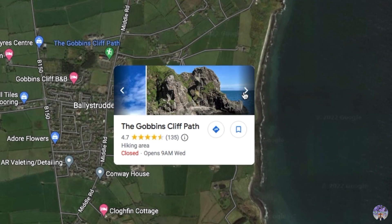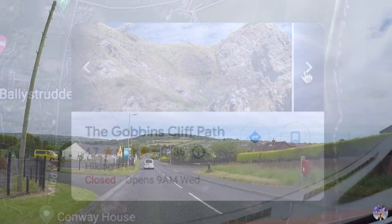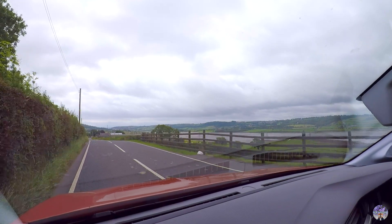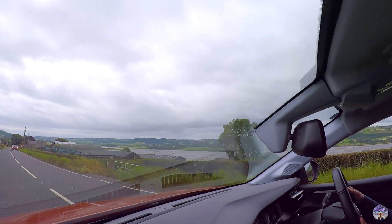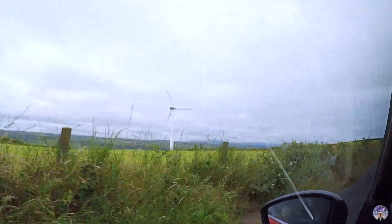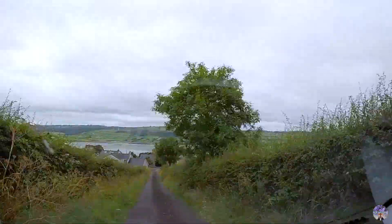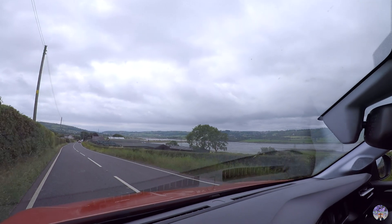I was really interested in doing the 2.5 hour Gobbins' Cliff Path walk in Islandmagee because it is a good place for spotting puffins. It should be very scenic with lots of volcanic rock formations, and it would be an adventurous activity since the path is built hugging the cliff face through a few caves with some fun bridges to cross along the way. But unfortunately we did not have a chance to do that because it was fully booked. If you're interested you might have to book quite a bit in advance. You can follow the link in the description for more information.